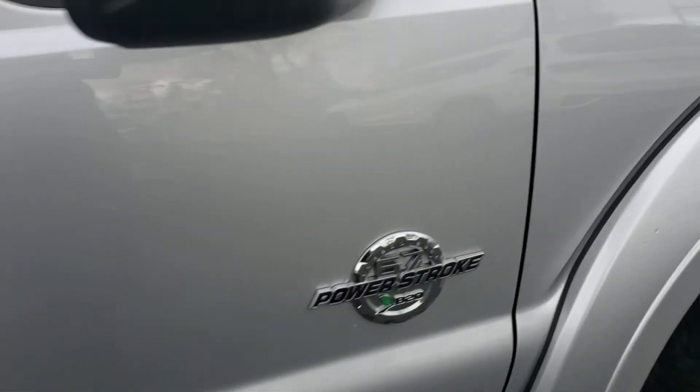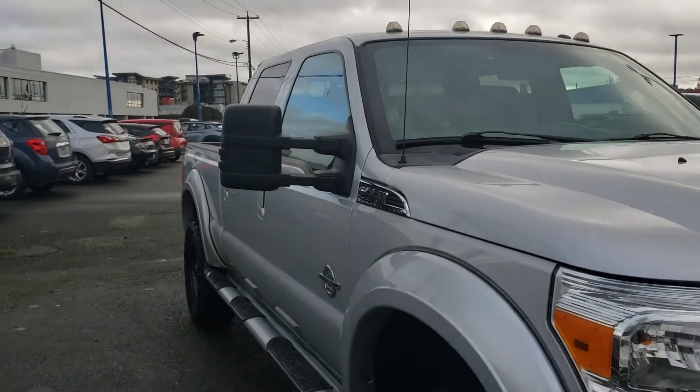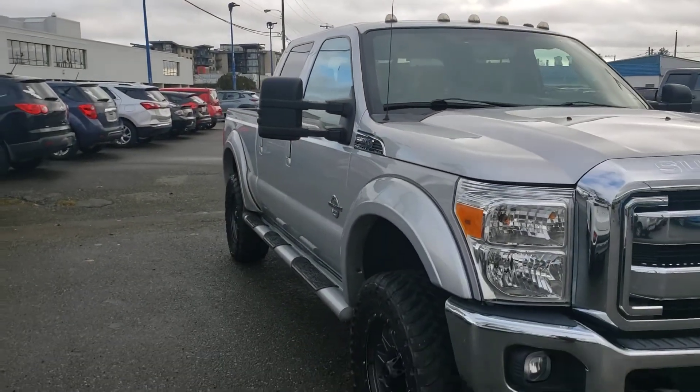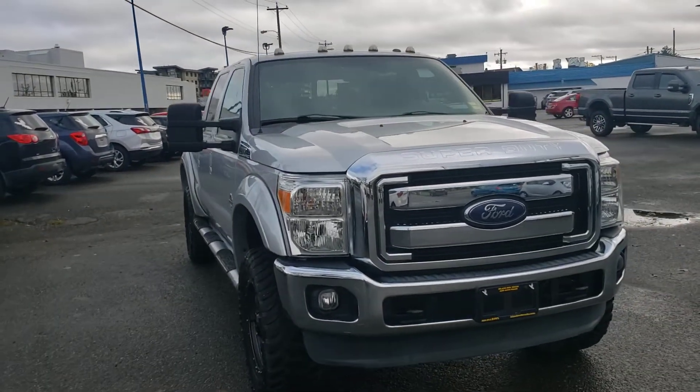Absolutely gorgeous truck — one owner, no accidents. Any further questions you have about this rig, please give me a call at 250-203-7995. Happy to help you out.